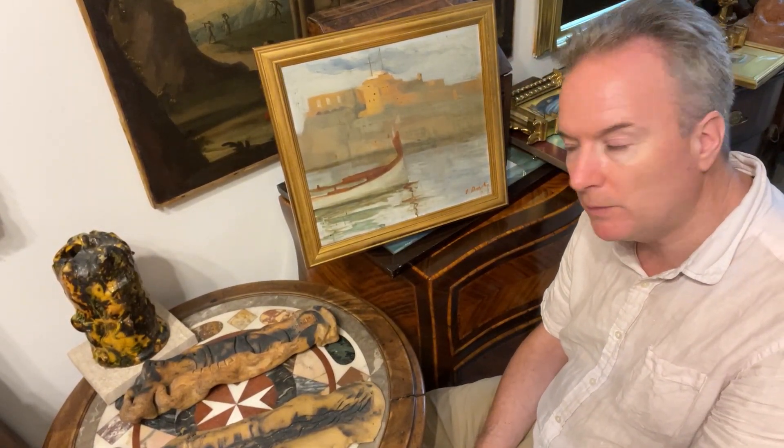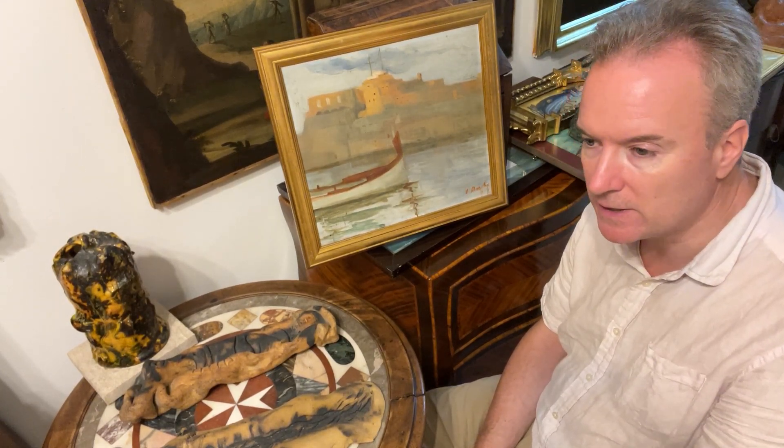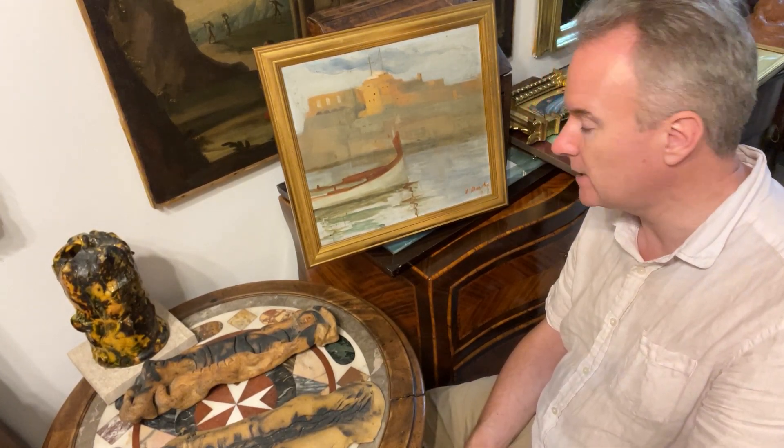Hello and Malta. This is a lovely little oil on panel by E. Barthay — Esprit Barthay — a Maltese painter, and he's painted a Maltese scene.